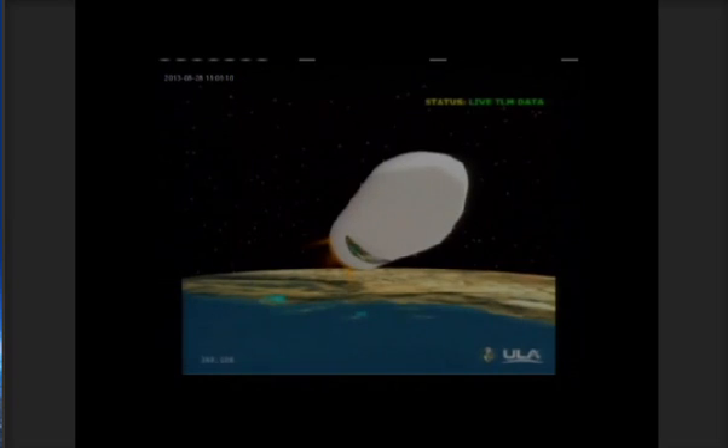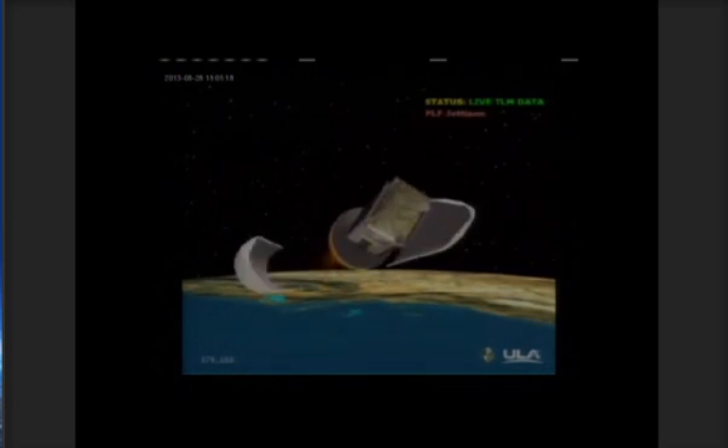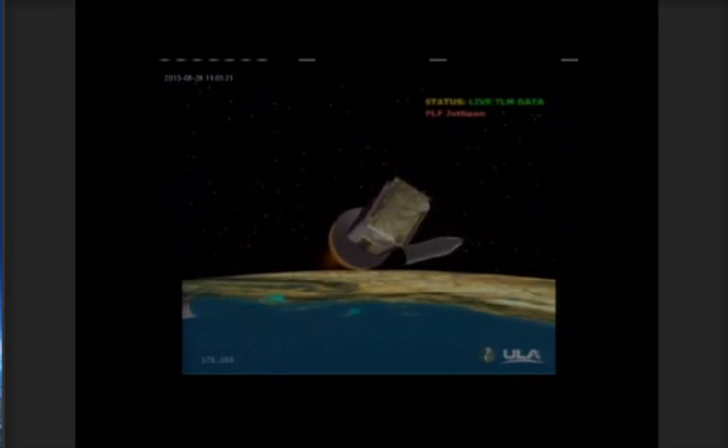Standing by for payload fairing separation.